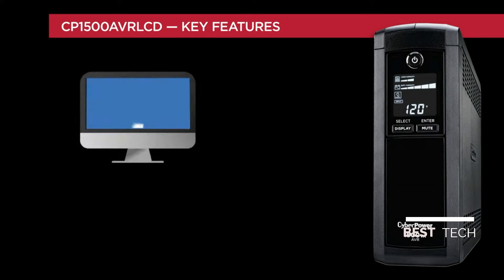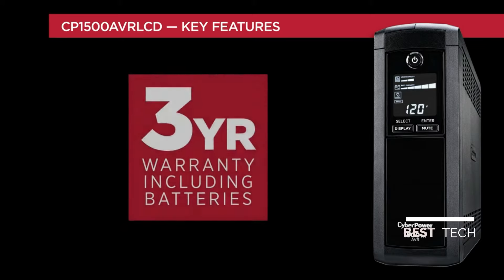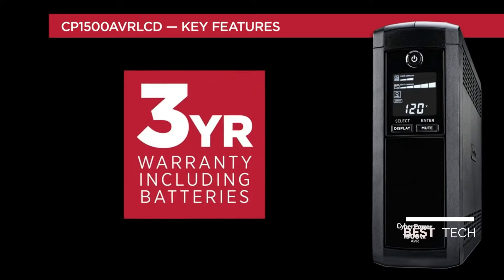Intelligent LCD Tower UPS systems can also use PowerPanel Personal Edition software for control and monitoring of the unit. This unit is backed by a three-year warranty that includes the battery.